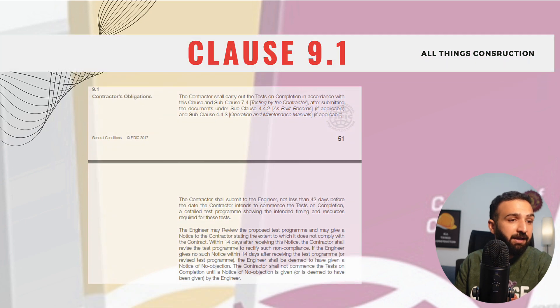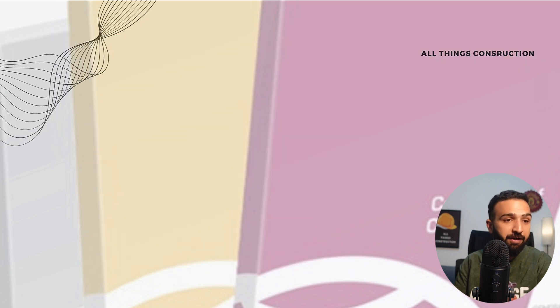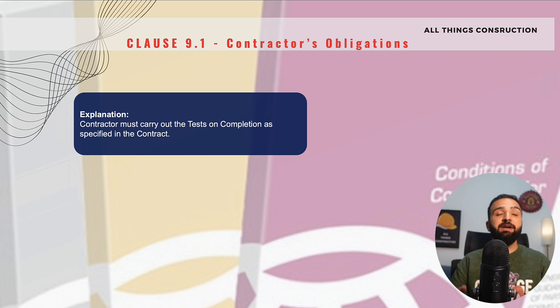Clause 9.1 is the contractor's obligations when it comes to tests on completion. Feel free to pause and screenshot. What this clause effectively says is quite obvious: once we have completed the project and all of the works, and have informed the engineer and the employer, we are required to carry out the tests on completion. These tests could be for our electrical systems, plumbing systems, etc.